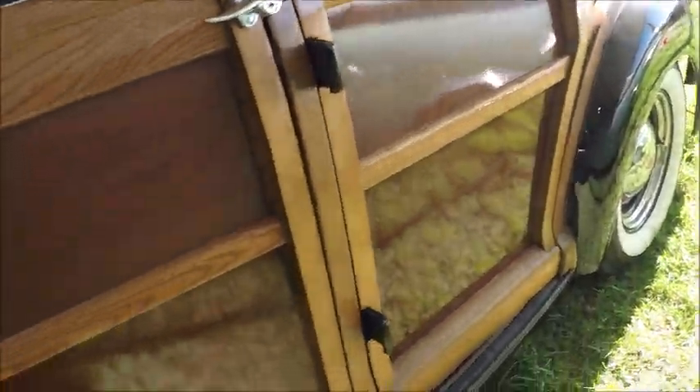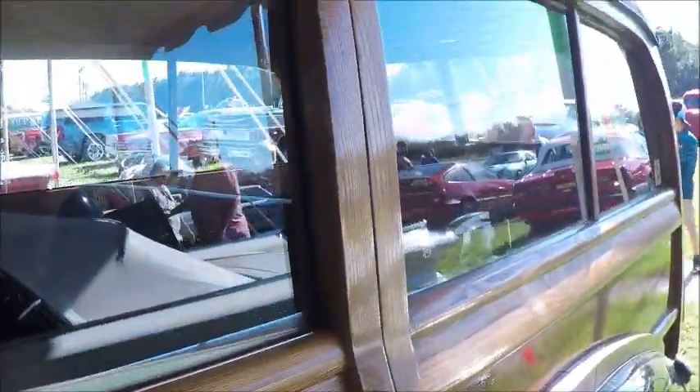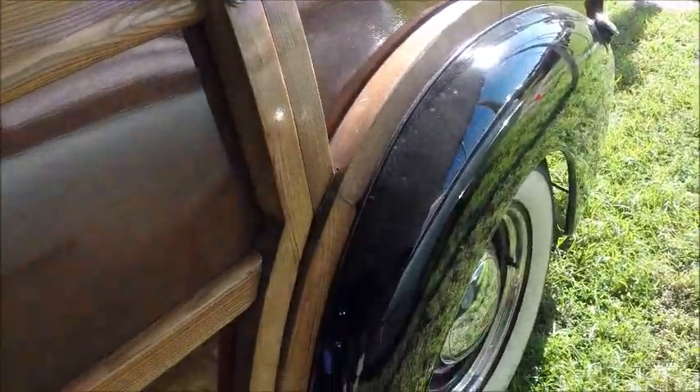And this is, as I say, a long-term restoration project. Notice the door handles — that style goes back to the 30s.